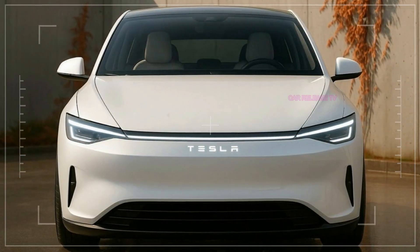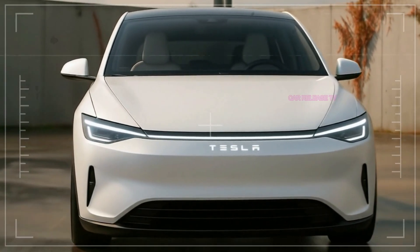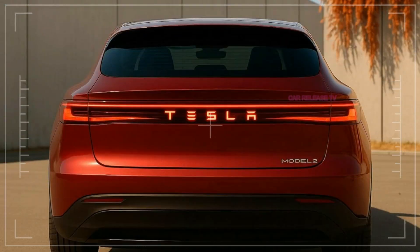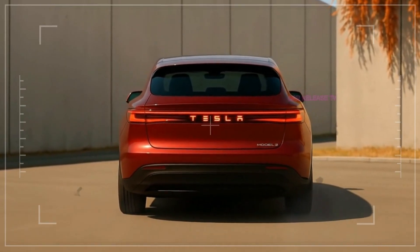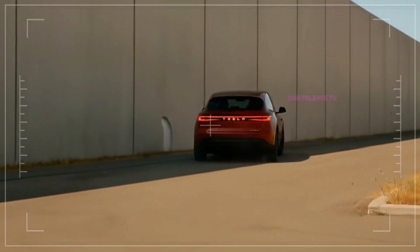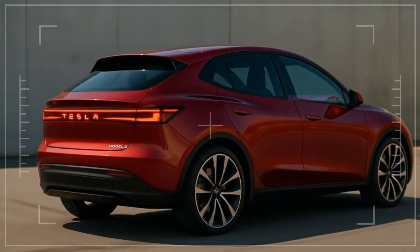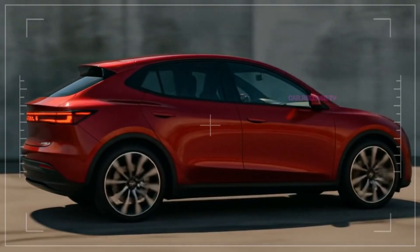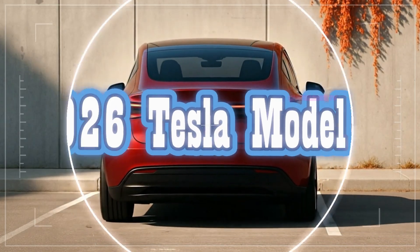Here's the big headline: Tesla is aiming to launch the Model 2 at a starting price of under $30,000. An electric vehicle with futuristic looks, solid range, and Tesla's technology — all at a price point accessible to millions. That's the real disruption. The Model 2 isn't just another EV; it's Tesla's attempt to democratize electric mobility worldwide. Imagine countries like Mexico, Brazil, India, and Southeast Asia all getting access to an affordable yet aspirational Tesla. Could this be the car that makes gas-powered vehicles irrelevant for the average buyer?